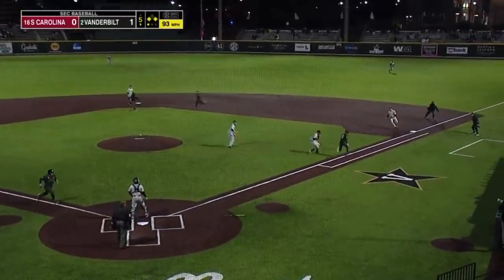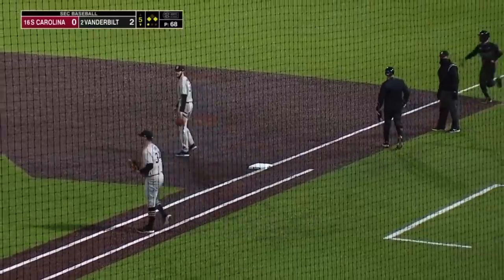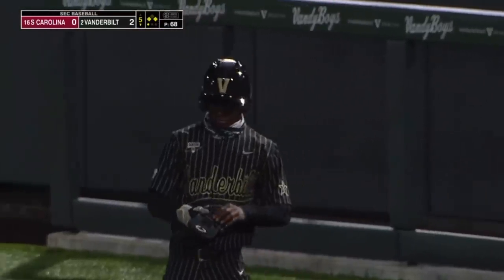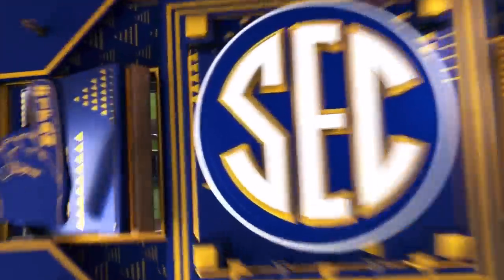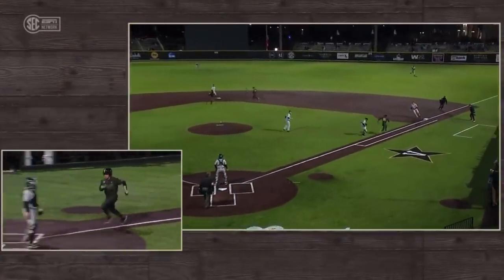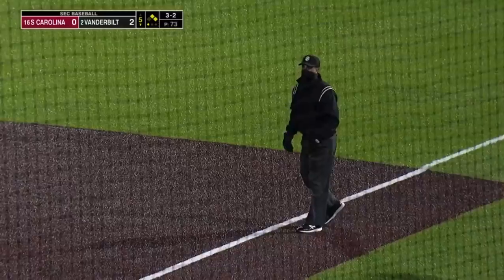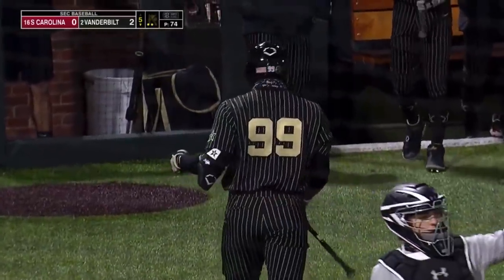Bradfield bunts, Farr fields it, can't get it out, and Vandy makes it 2-0. Enrique Bradfield Jr. creating chaos. Everybody knows Tim Corbin likes to do the safety squeeze with runners at first and third, but when you've got a guy like Bradfield who can really run and places that ball perfectly right in that triangle, it just causes so much havoc. Half swing, appeal to first, strike three — big second out for Thomas Farr, ends the string of four straight hits.